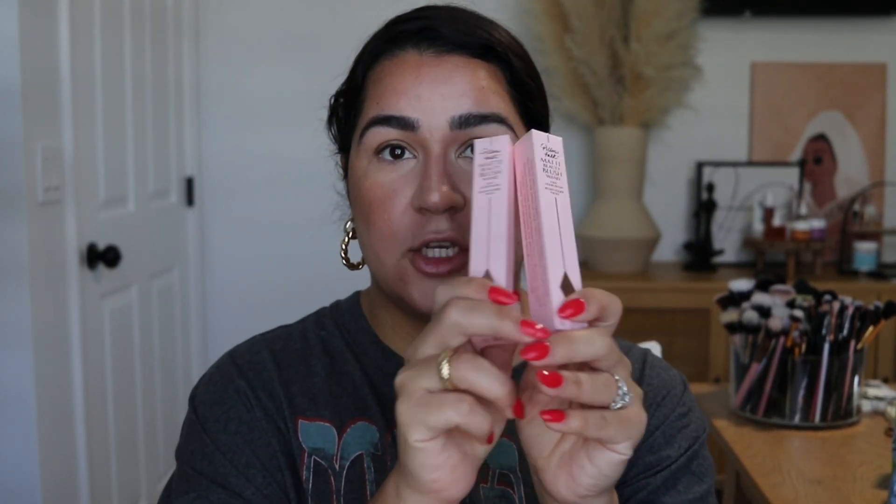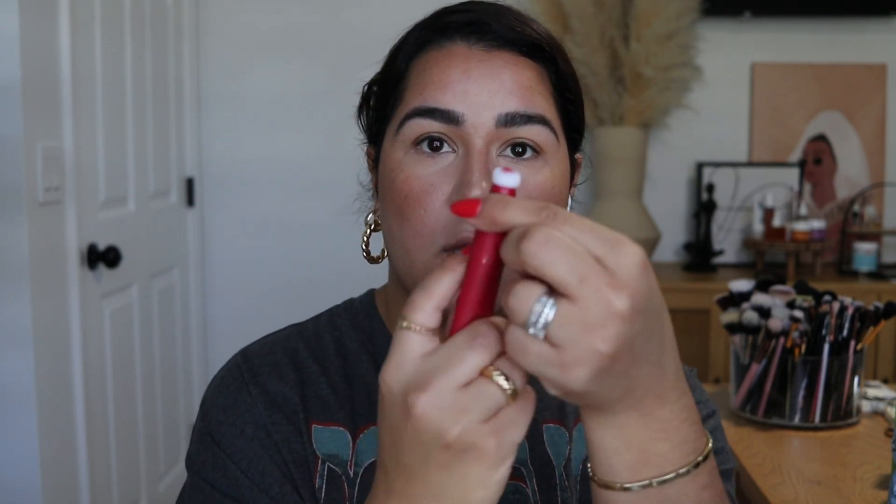I'm going to show you guys the Charlotte Tilbury matte blushes — I haven't tried them yet and they're still sealed. I think I'm going to do Dream Pop. Very, very pretty — almost a watermelon color. You just squeeze to unlock and squeeze, and I always like locking it because you tend to naturally want to squeeze and I'm not trying to make a mess. I'm going to place my blush a little higher today.